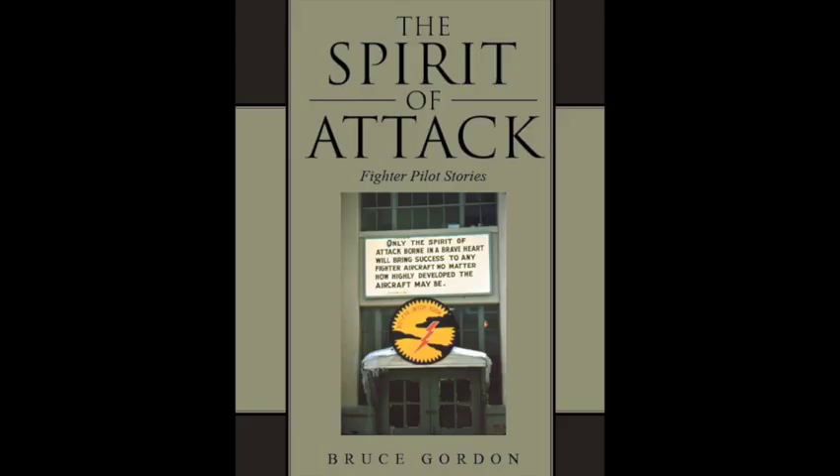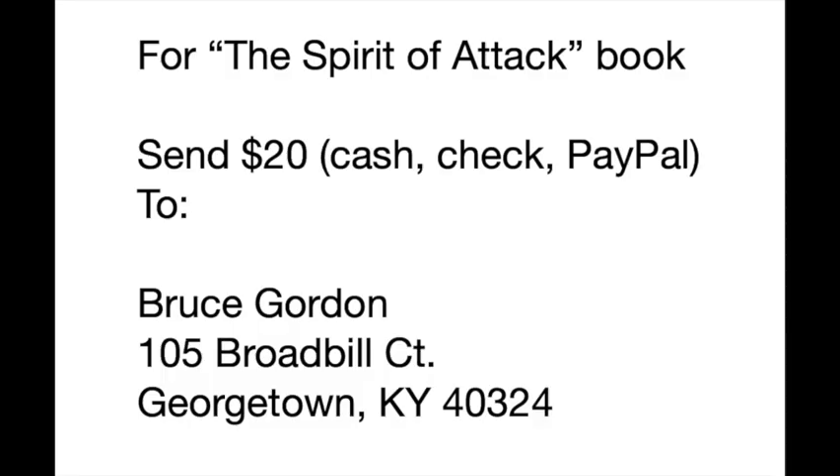Most of my stories are in my book, The Spirit of Attack, available from Amazon.com for about $34. On the other hand, you can get it from me directly — just send $20 cash, check, or PayPal to Bruce Gordon, 105 Broadbill Court, Georgetown, Kentucky 40324, and I'll send it to you postage paid and autographed.